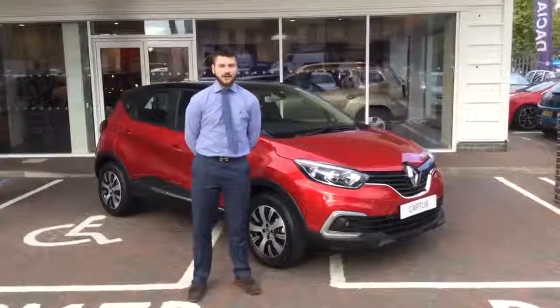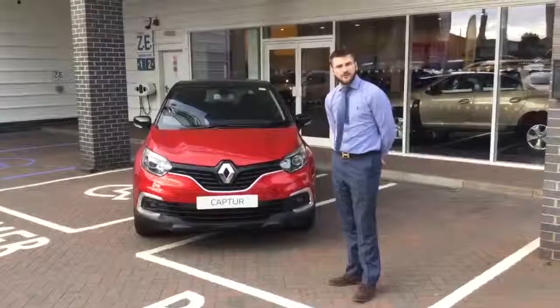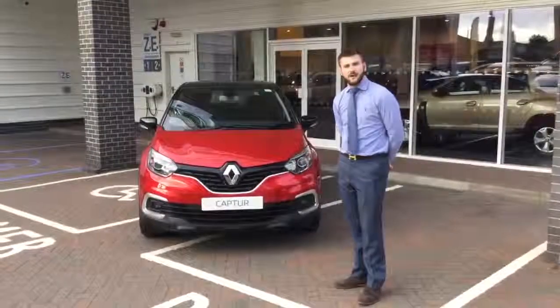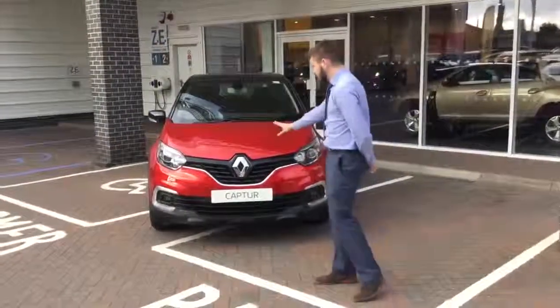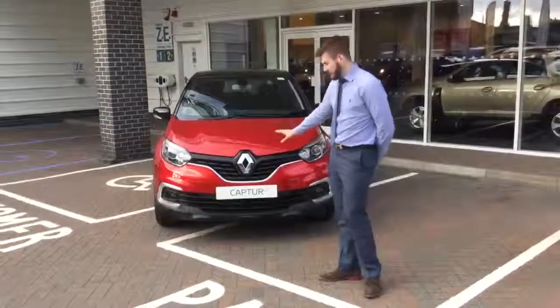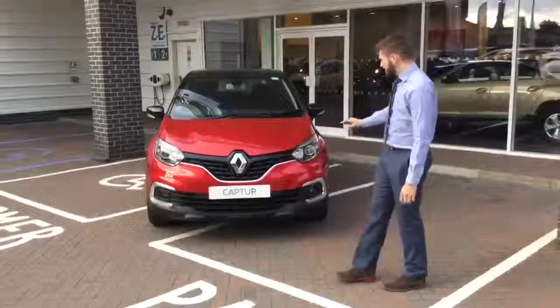So follow me and I'm going to show you around the vehicle now. With the brand new Renault Captur for £12,795, you get the all new front grille with the large diamond badge at the front. You get the chrome detailing across the vehicle and you get the new C-shaped lights.